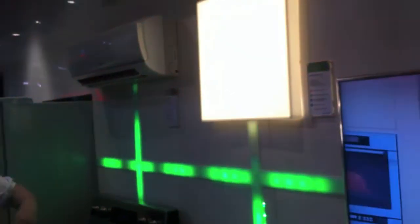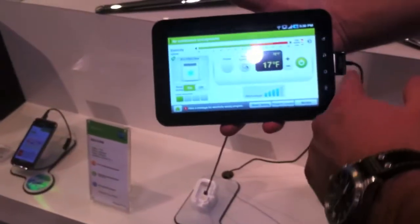Via Wi-Fi, I can control the temperature as well. It feels good.